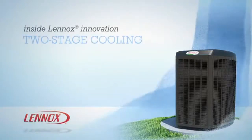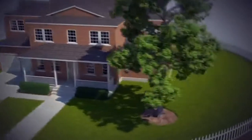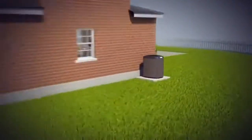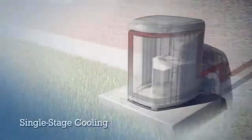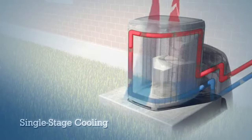Two-stage cooling is another innovative solution from Lennox that lets you keep your home comfortable and energy efficient all summer long. Now to demonstrate the difference, let's first look at how conventional single-stage air conditioners operate. No matter what the temperature inside the house, a single-stage air conditioner is either running at full power or totally off.